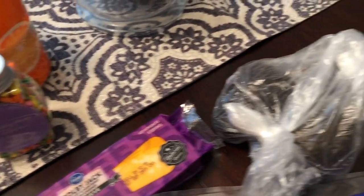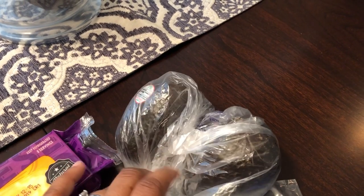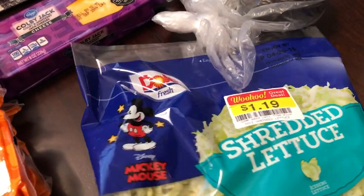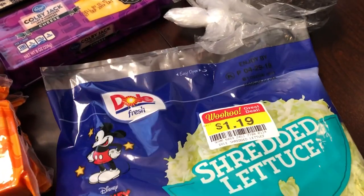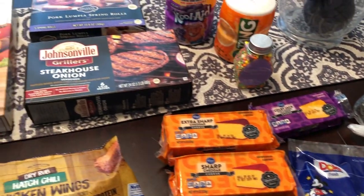I'm making tacos tonight. Howard likes avocado on his, so I grabbed him two avocados. We also needed lettuce, and that was on sale for $1.19. So that's it — this is my very small haul from Kroger.